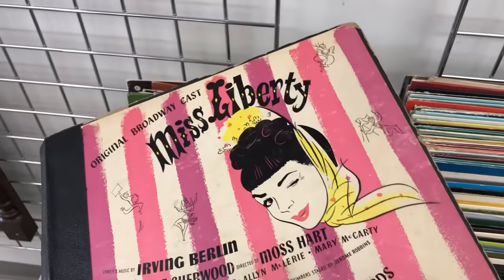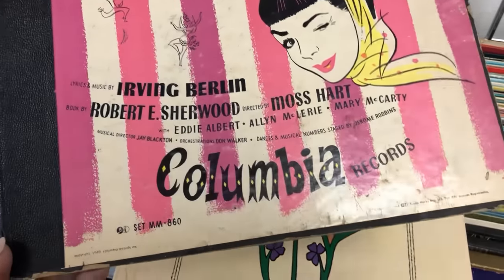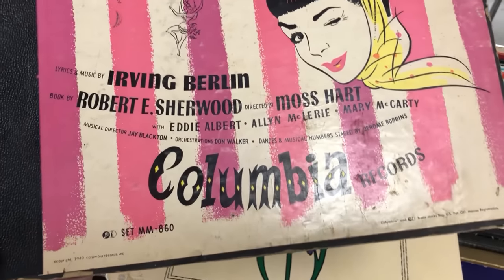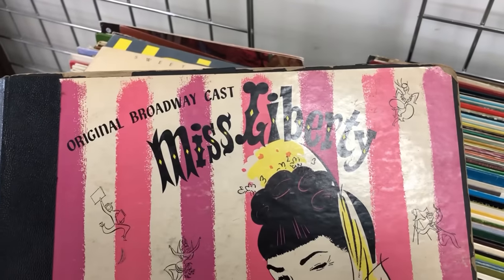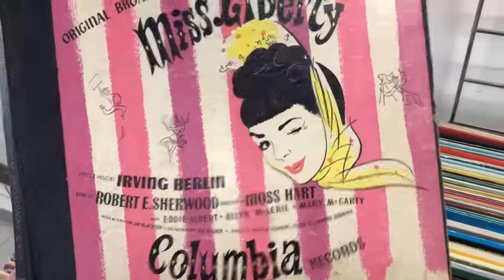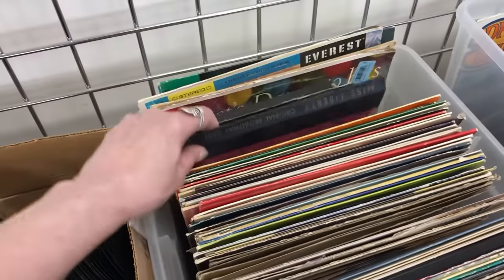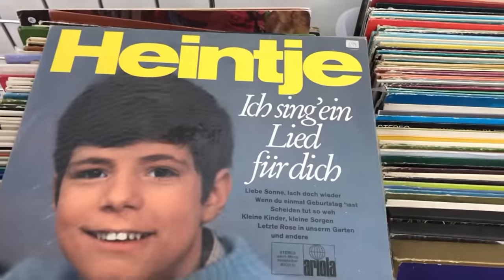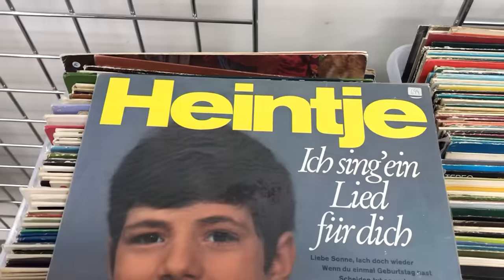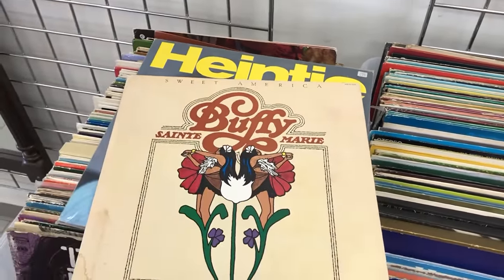Like Elvis Presley sang some songs that were hits, originally sung by Black artists. Original broadcast cast of Miss Liberty — that's kind of cute, it's just a cover, but if it were a little cleaner and more interesting... I don't even know how much albums are. I might get this Buffy and this Heintje for my mom — she's got an old school record player. We do too. Alright, carry on!